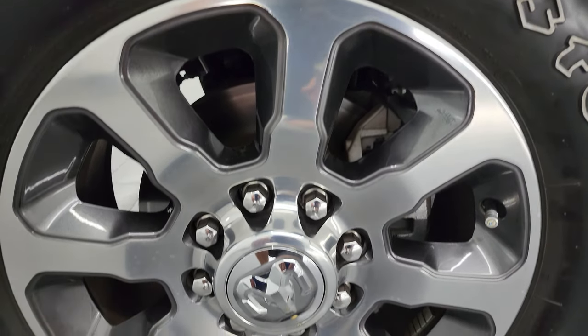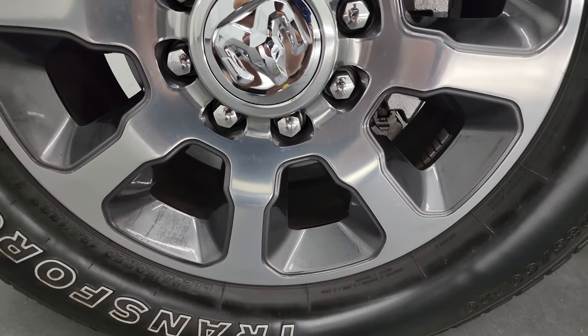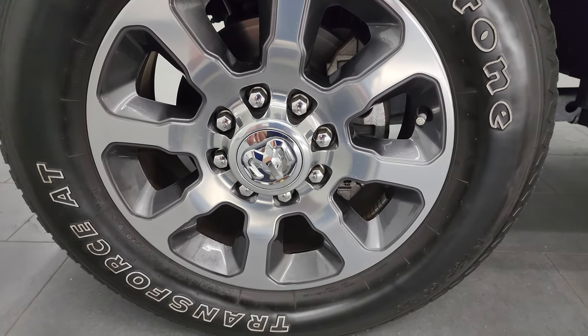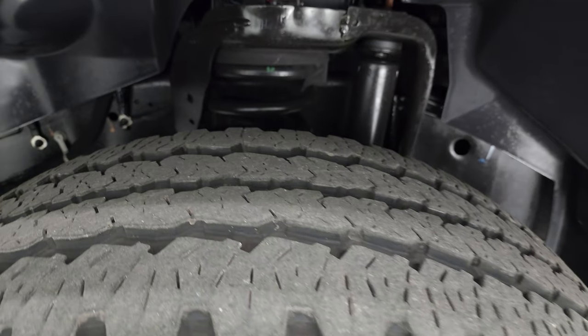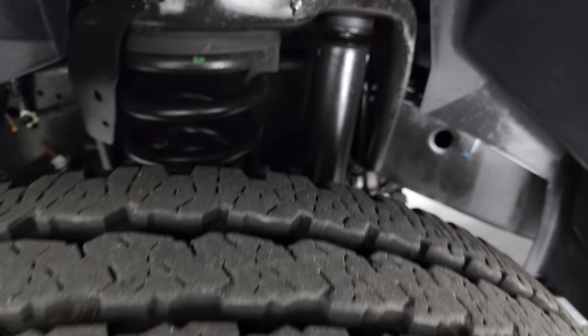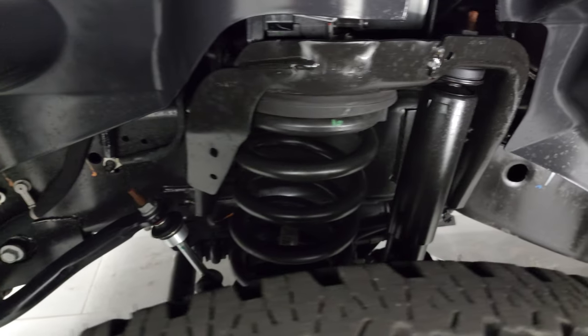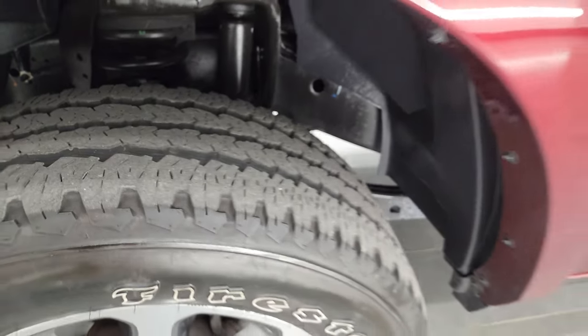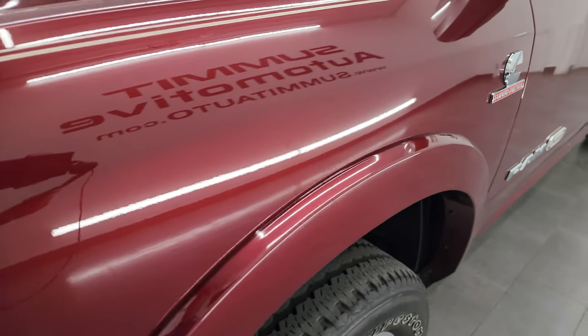This one comes with the 20-inch polished aluminum wheels with the painted pockets, and it has Firestone Transforce AT tires — LT 285-60R20s — and they look like they have probably about 60-70% of the tread left on them. Frame and underbody is in excellent condition. This is a one-owner, clean title history, clean Carfax out of Florida.